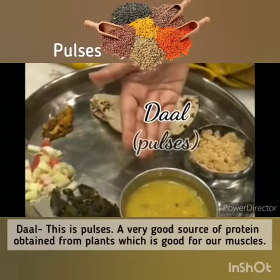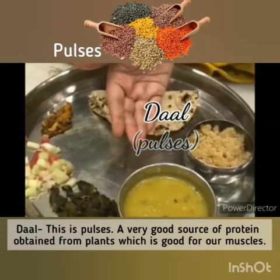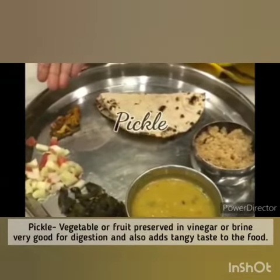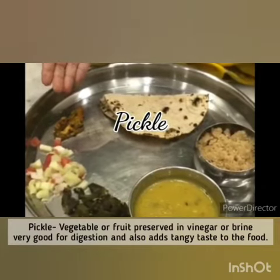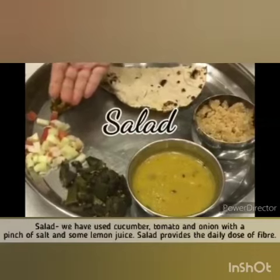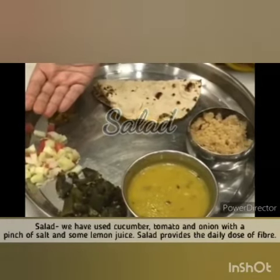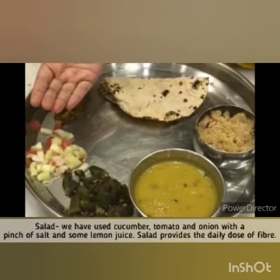Dal — this is pulses, a very good source of proteins obtained from plants which is good for our muscles. Pickle — vegetables or fruit preserved in vinegar or brine, very good for digestion and also adds a tangy taste to the food. Salad — we have used cucumber, tomato and onion with a pinch of salt and some lemon juice. Salad provides the necessary daily dose of fiber.